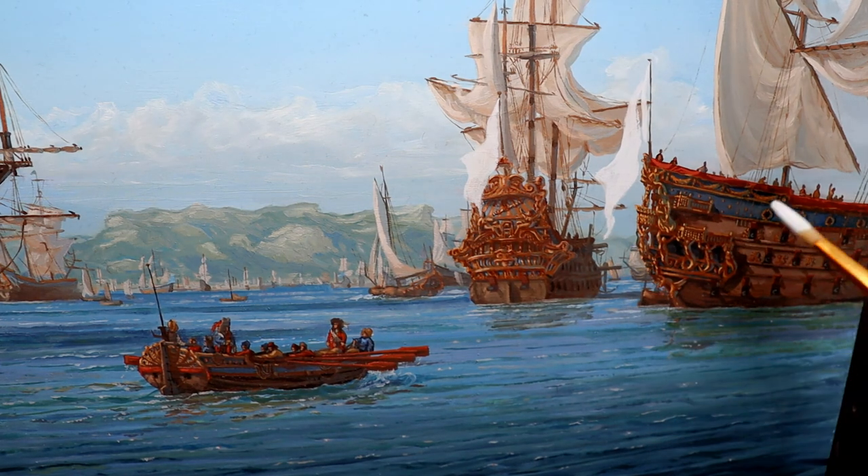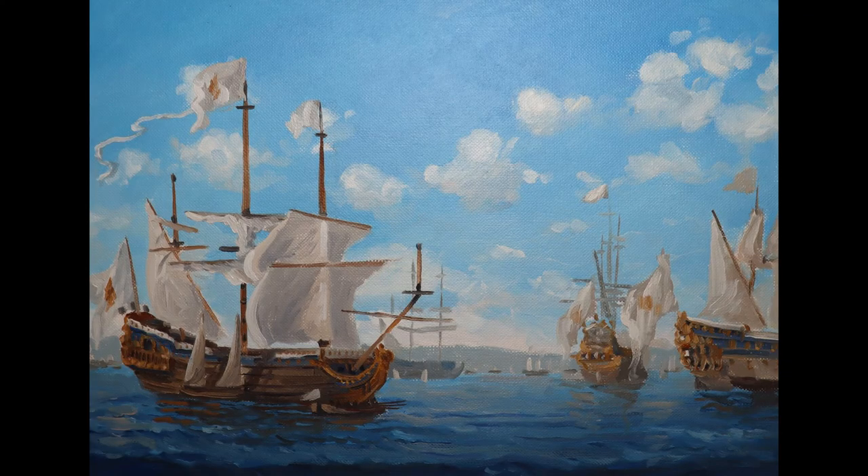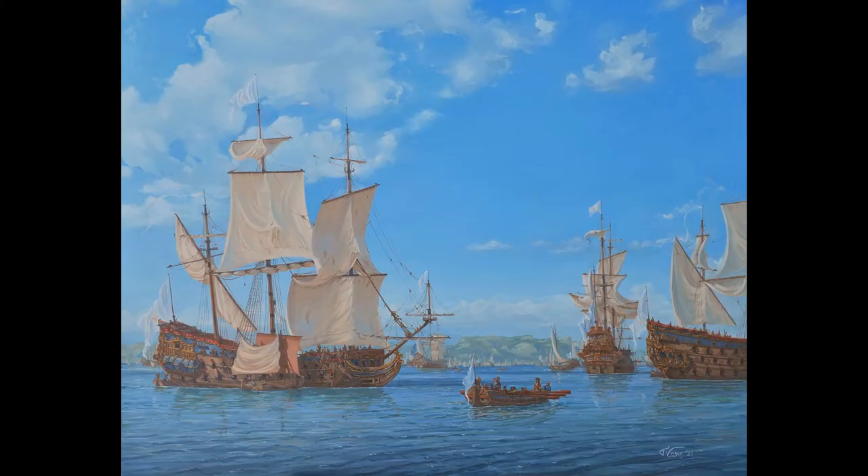And with that, we have a finished painting. Here we can see how it evolved — from a pencil sketch, to an oil sketch, to a picture taken halfway through, to the final finished painting.